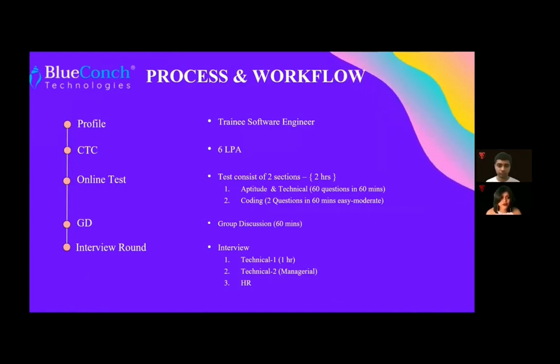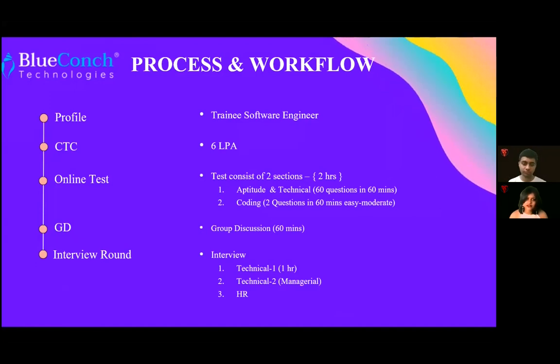Next up is the interview round, which had three rounds. The first was Technical Round 1, the second was Technical Round 2 taken by the manager, and the third was the usual HR interview. Our guest for today has arrived — Anuj.